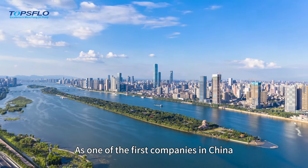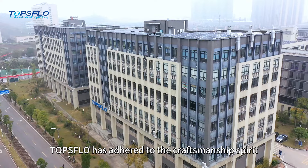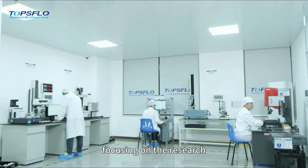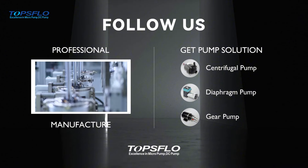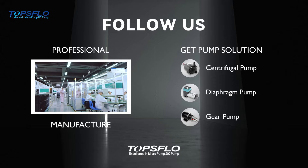As one of the first companies in China to enter the micro-pump industry, TOPSFLOW has adhered to the craftsmanship spirit of German and Japanese centenary enterprises, focusing on R&D, production, and sales of high-end micro-pumps for nearly 20 years. For more detailed information about our products, please visit our website TOPSFLOW.com. Thanks for watching.